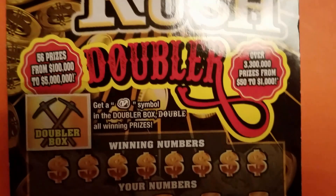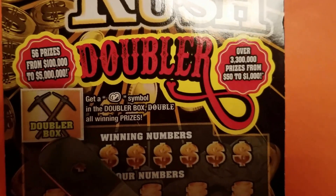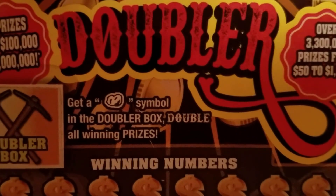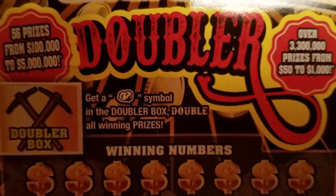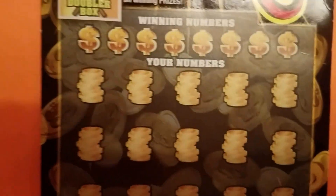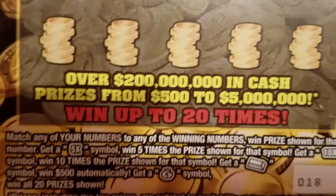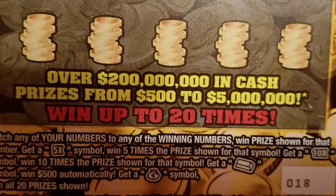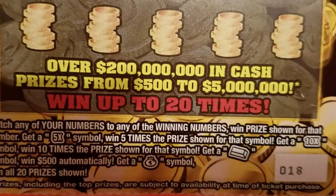So wait a minute, hold on a second, because I don't think I've played this one too much. I have a box here that says Double Box — get a symbol in the Double Box, get a symbol to double all winning prizes. Oh, very exciting. So this card is pretty cool because you can win up to 20 times, match any of the numbers to any of the winning numbers, win price shown, get a 5X. So we have a lot to look for in this one.